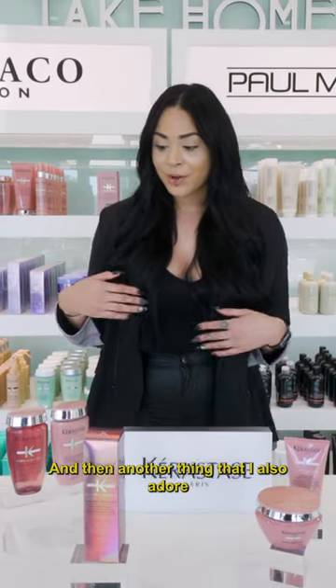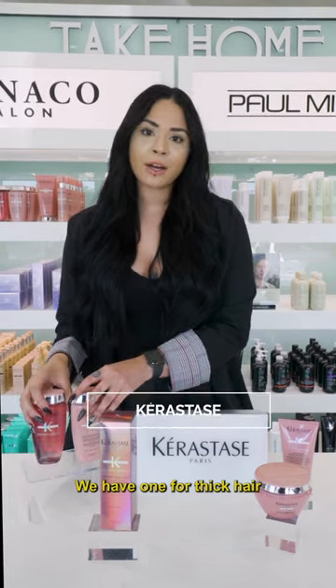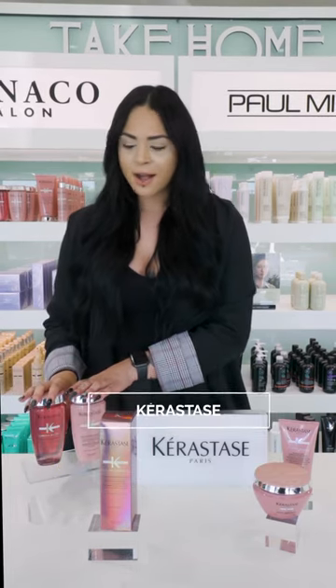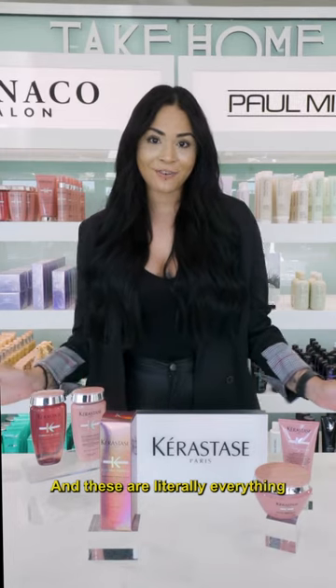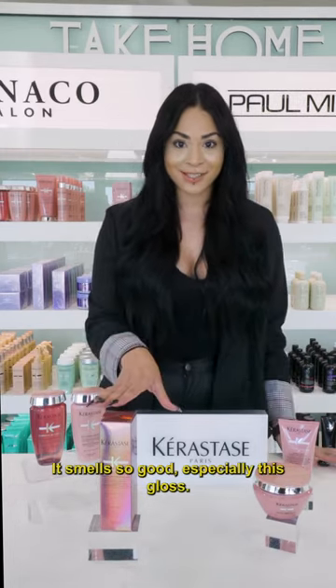Another thing that I also adore is the shampoo. We have one for thick hair and one for fine hair — this also adds moisture and shine. These are literally everything that I'm obsessed with right now. It smells so good, especially this blonde.